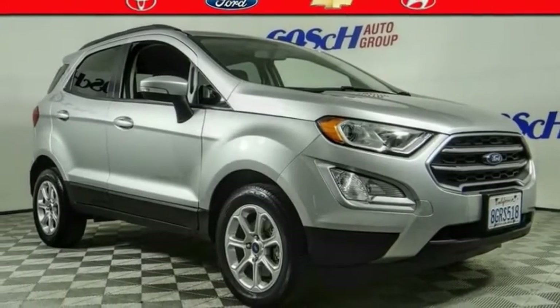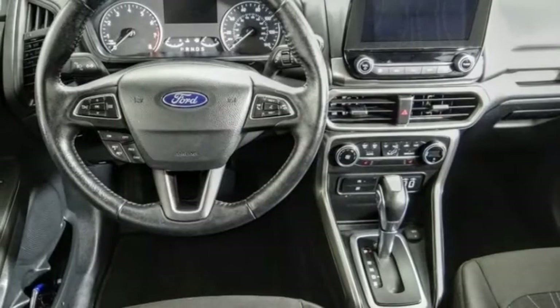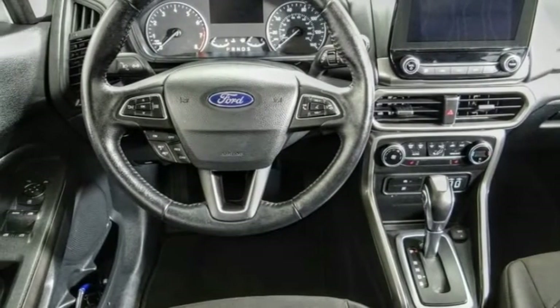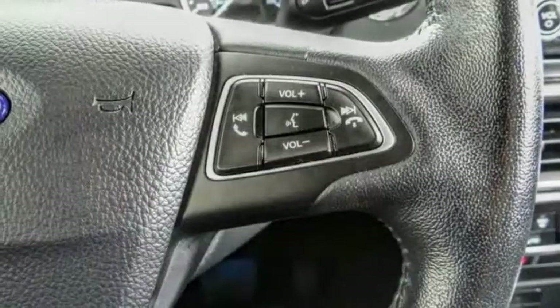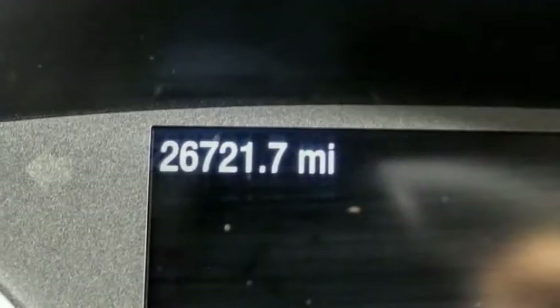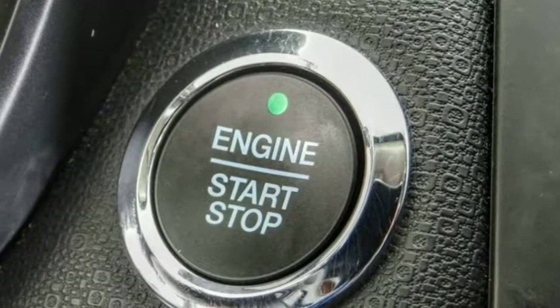Stop by and take a look at the 2019 EcoSport. The Ford EcoSport has an upgraded interior that provides you all the features you could ever want. It also offers the functionality of an SUV, but in a size where you feel in control. This vehicle has less than 30,000 miles.